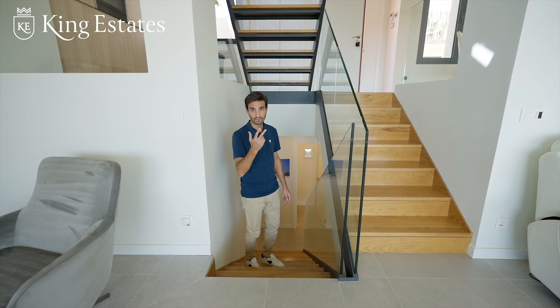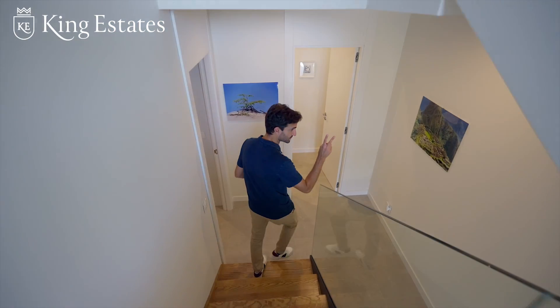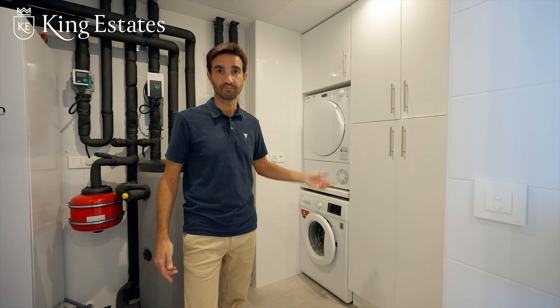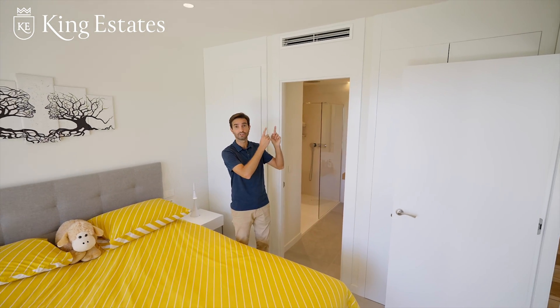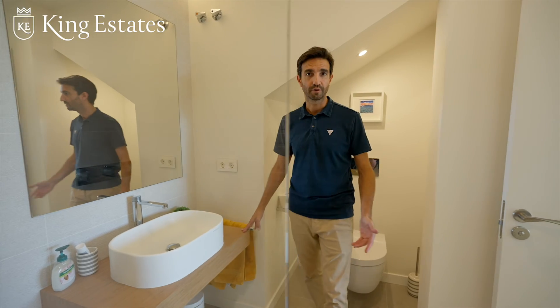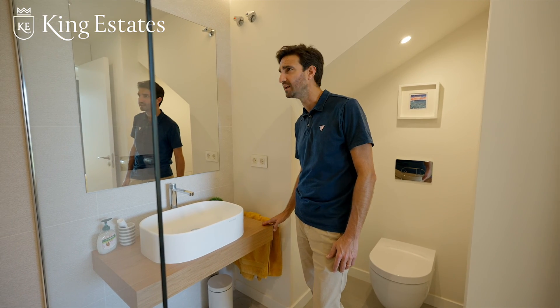On the third level, we have a utility room, a guest bathroom, and two bedrooms. Here is the utility room with the washer and dryer — you have plenty of space here. Each of the two bedrooms on this level has their own ensuite bathroom. Throughout the house, you have underfloor heating and central air conditioning, and you can manage each room independently. Modern bathrooms with a soft touch — just incredible, really, really nice.